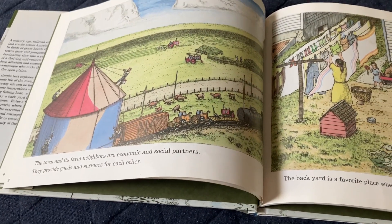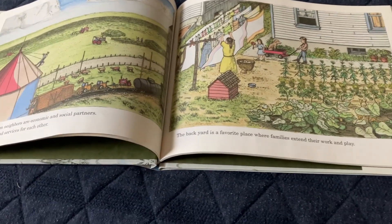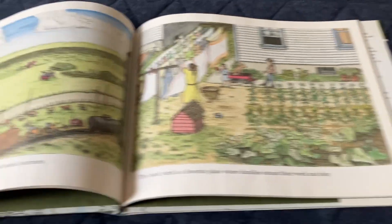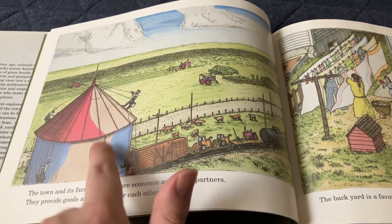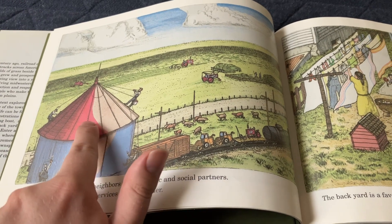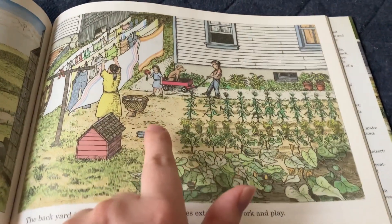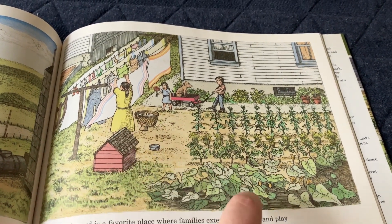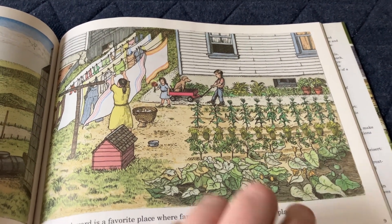The town and its farm neighbors are economic and social partners. They provide goods and services for each other. The backyard is a favorite place where families extend their work and play. As the freight train passes, the water tower is being painted — the roof and walls are blue. Here are some children in the yard: a mother hangs up towels and clothes to dry, a girl gives her mother a bouquet, and the boys are hauling the dog in a wagon.